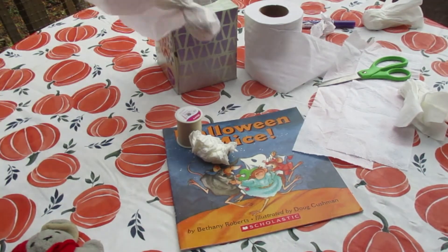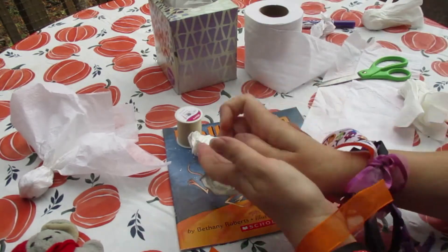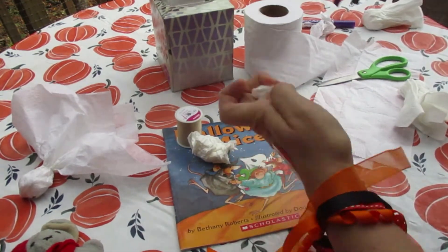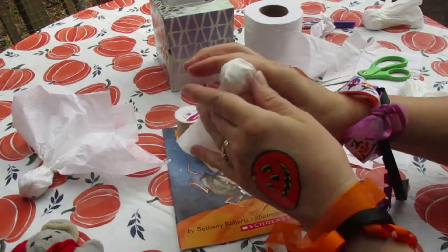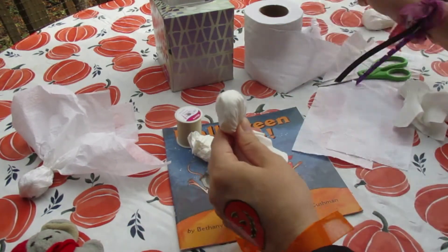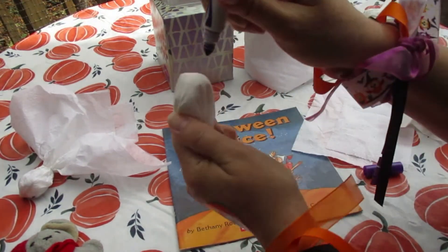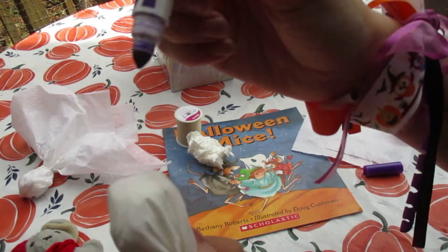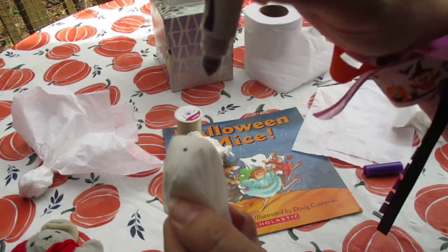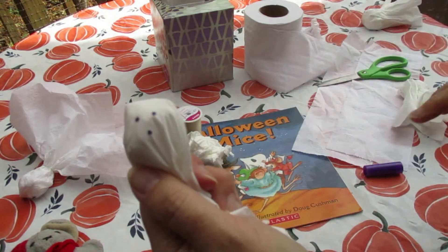When my daughter was little, we liked to tape this to the ceiling fan and just spin it real gently — it was really fun! Want to make another one? Tissue, roll it up in a ball, another tissue. See how easy that is? And then carefully put two eyes on. With a marker, it tends to seep into the material, so be gentle with it. Just barely tap it — and there's a smile!